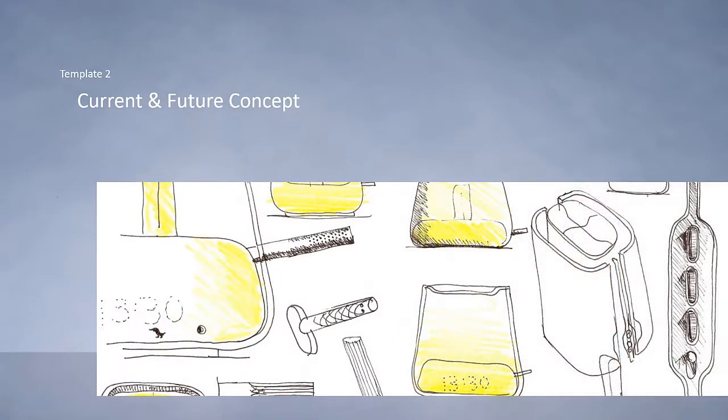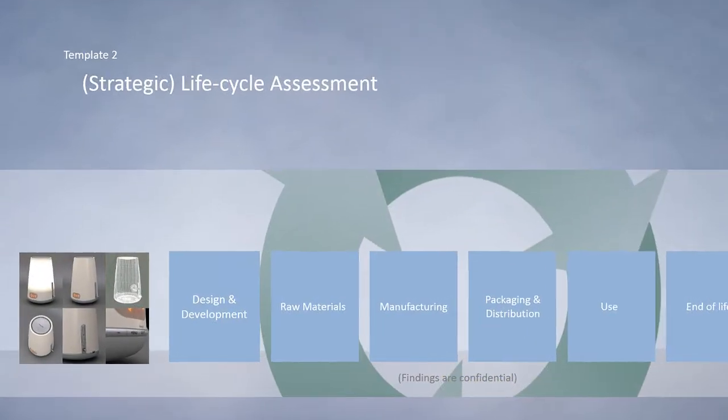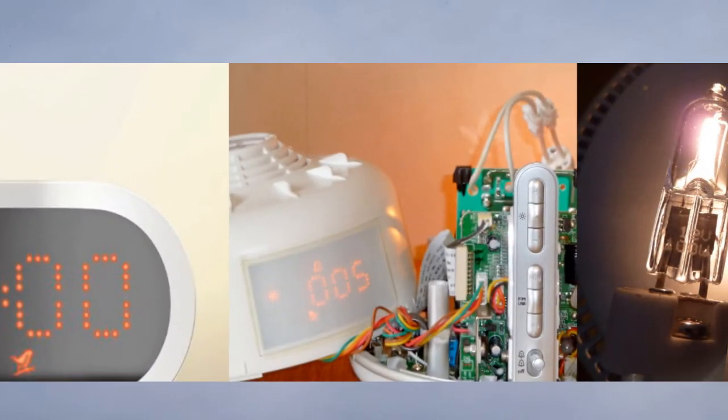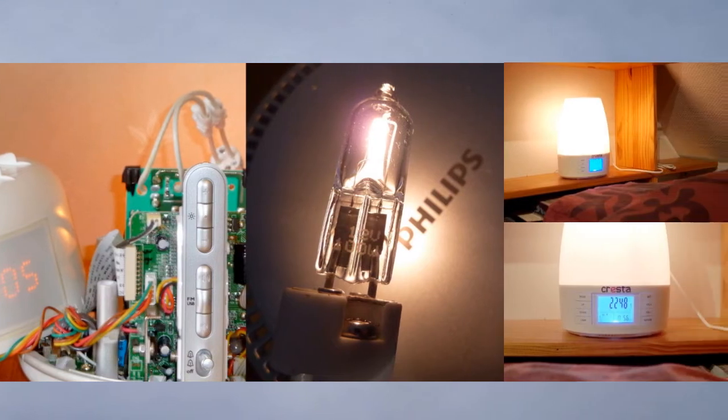In the second template, the current and future concept of the wake-up light was evaluated. Philips sent the LCA for us to calculate an impact factor of the used materials, and we completed a strategic LCA. The lamp was also taken apart to measure electricity use, and we compared its performance to a B-brand.